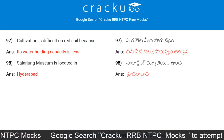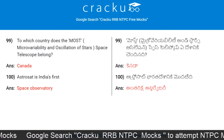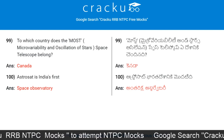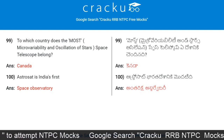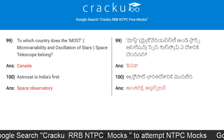Salarjung Museum is located in the city of Hyderabad. To which country does the MOST (Microvariability and Oscillations of Stars) space telescope belong? It belongs to Canada. AstroSat is India's first space observatory.